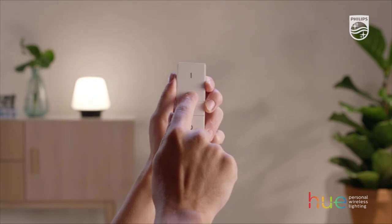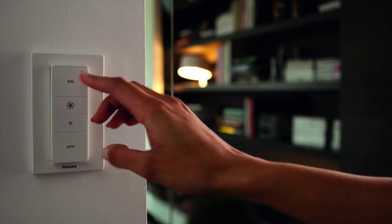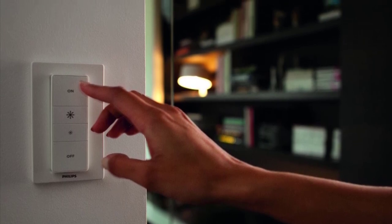This indoor device has no built-in locator light. The package includes a CR2450 battery, wall plate, Philips Hue wireless dimmer switch and its remote, and an owner's manual.